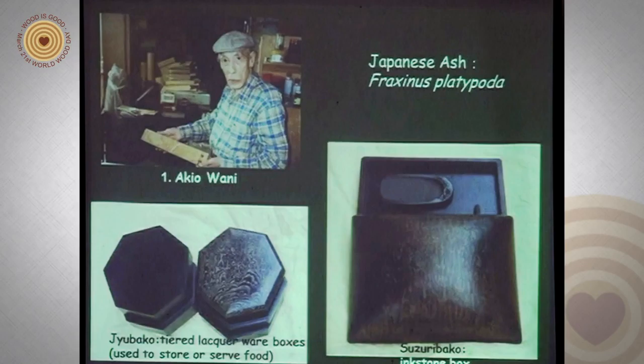First, Akiyo Wani. You can see two wood artworks made by him. The artwork on the left is called Jubako — a tiered lacquerware box used to store or serve food. The wood artwork on the right is called Suzuri Bako, an ink stone box. Both wooden artifacts are made by Japanese ash, which has a fine figure as you can see in this image.